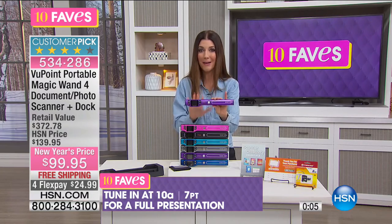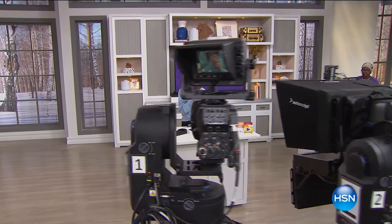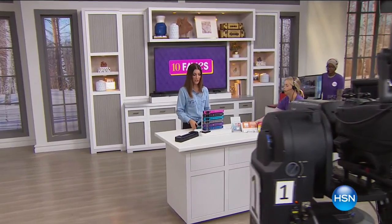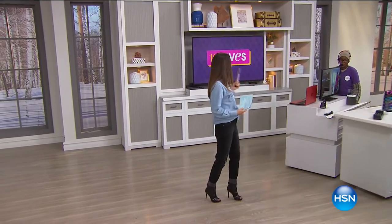It's our number one best-selling electronic item in the entire collection here at HSN. And I love the fashion colors too — why can't your electronics be pretty? I think they can.